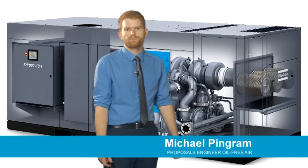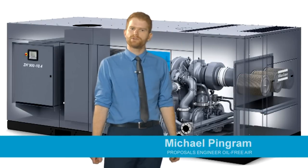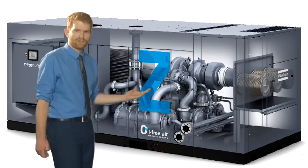Hi all, I'm Michael Pingram. Today I'm going to briefly introduce the newest additions to the Atlas Copco ZH Centrifugal Compressor range, the ZH 630-1600 range.